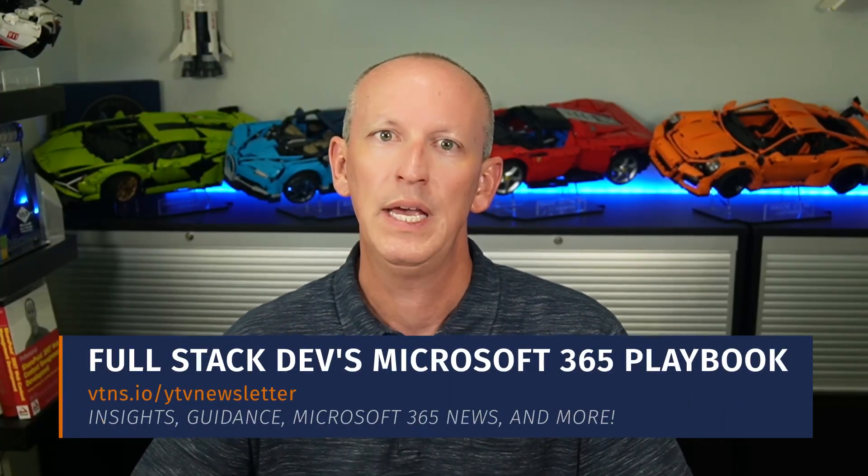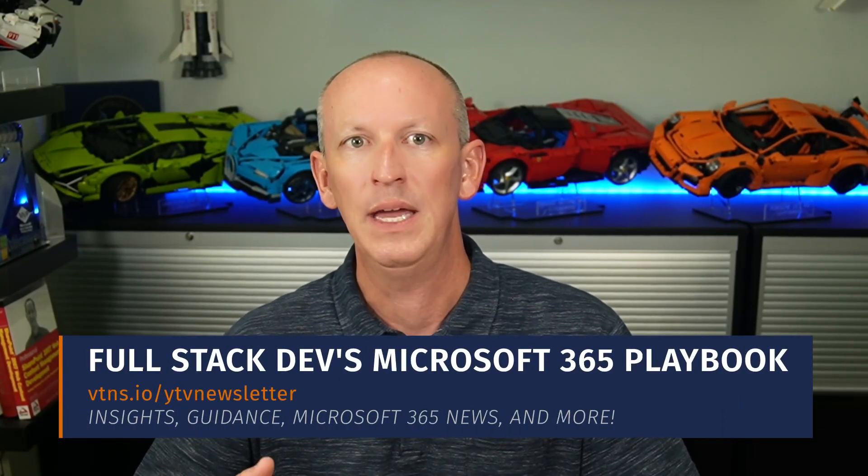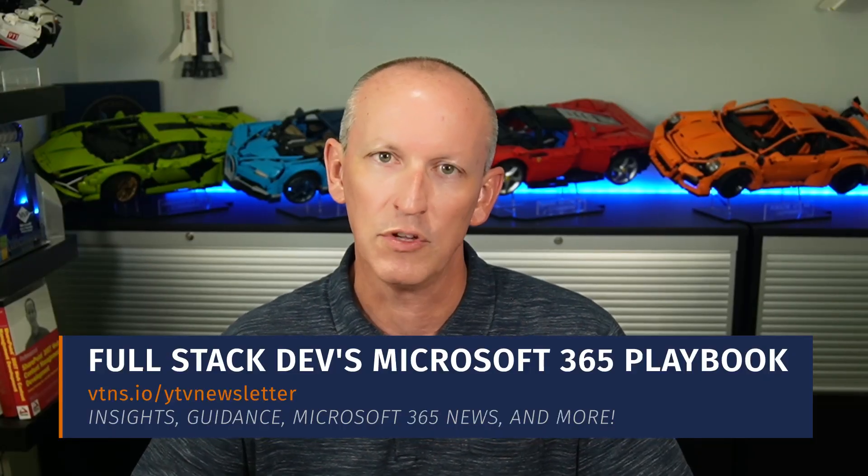I'm Andrew Connell. I'm a 20-year veteran of Microsoft's productivity ecosystem predating Microsoft 365, and I focus on topics for full-stack developers just like you. If this topic interests you, check out my free newsletter where I talk about the same kind of topics and share the most important news in the Microsoft 365 and Microsoft Azure space for full-stack developers delivered straight to your inbox.